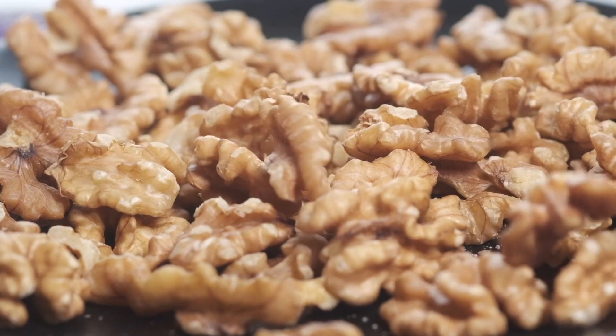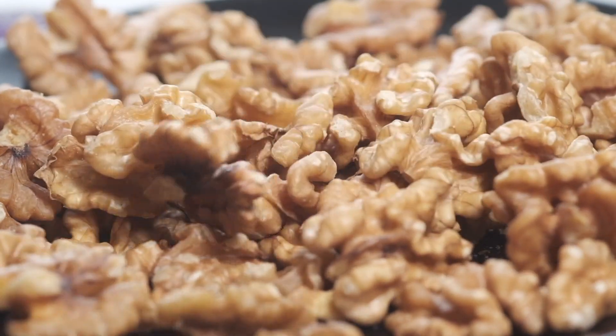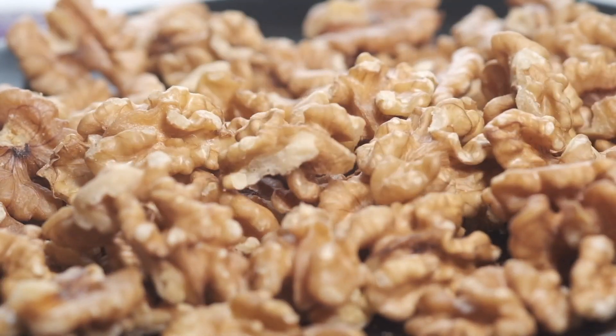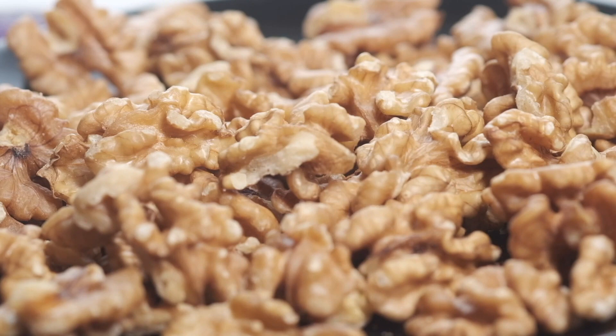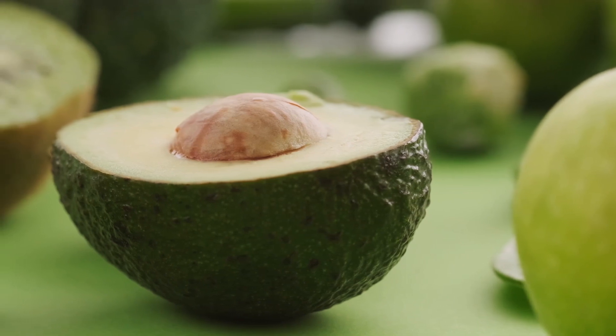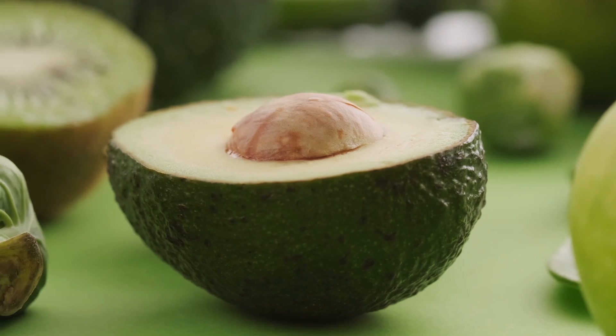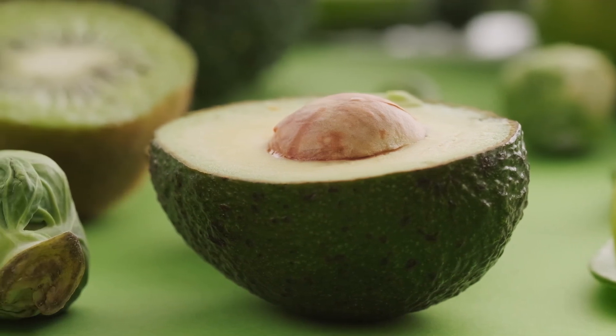Limit Saturated and Trans Fats. Saturated and trans fats are known to increase LDL cholesterol levels. It is advisable to limit the intake of fatty meats, full-fat dairy products, processed snacks, and fried foods. Opt for healthier fats found in avocados, nuts, seeds, and olive oil.